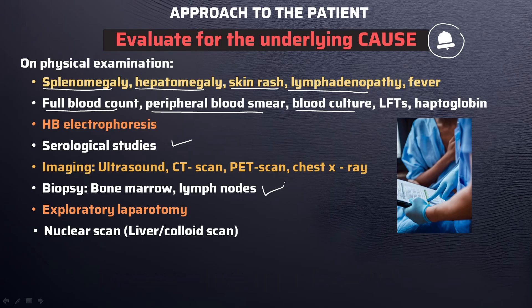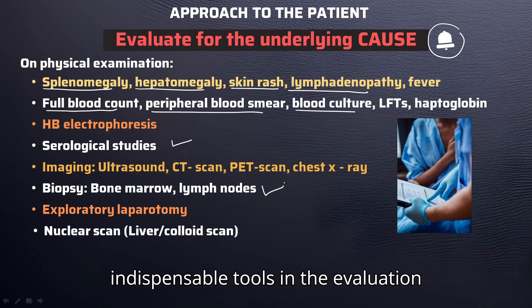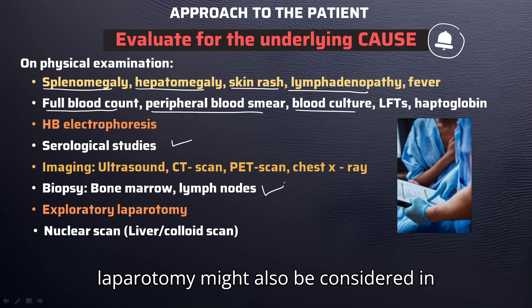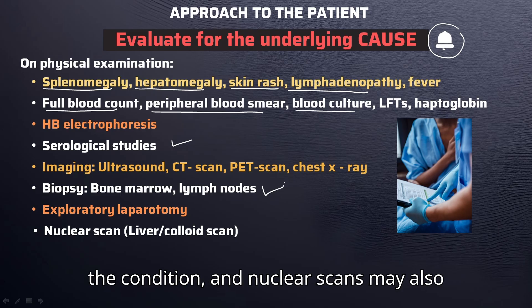Imaging studies including ultrasound, CT scan, MRI, PET scans, and chest X-rays are indispensable tools in the evaluation process. Exploratory laparoscopy or laparotomy might also be considered in specific instances to further investigate the condition, and nuclear scans may also be useful.